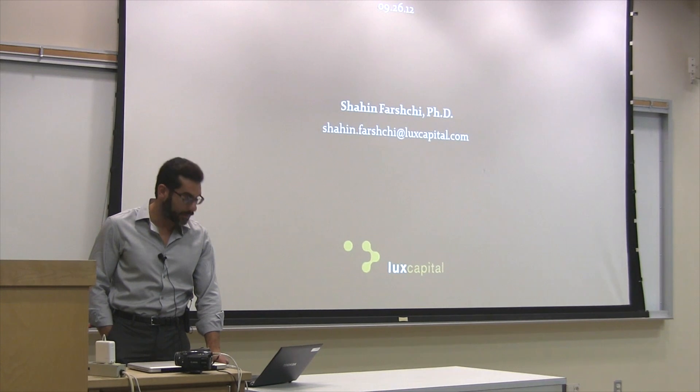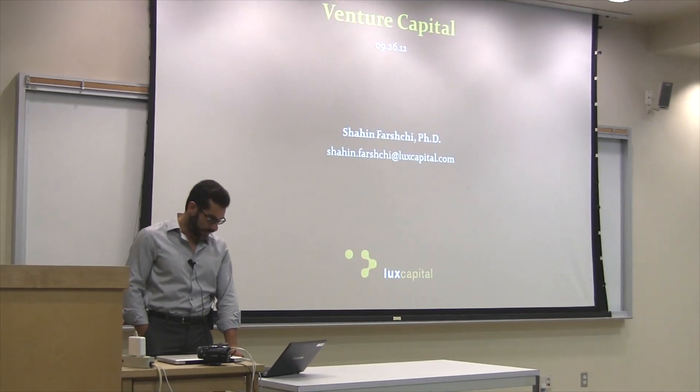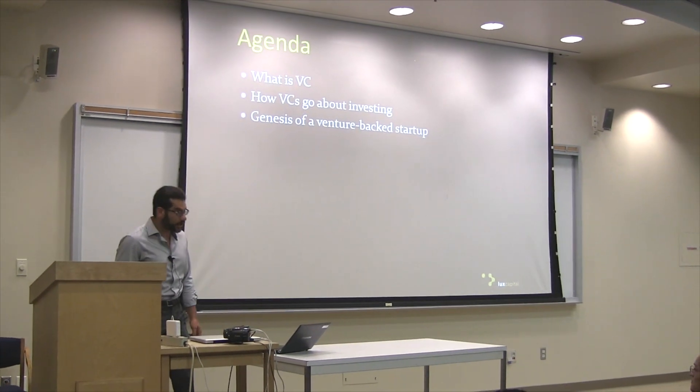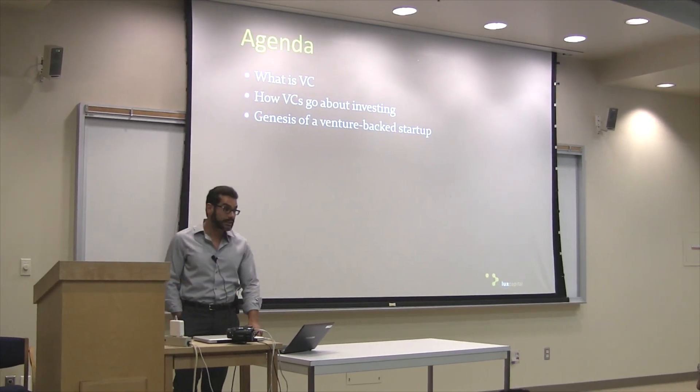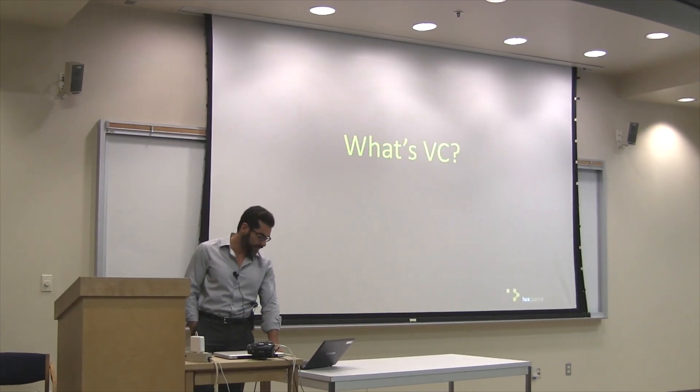Since our time is limited here, I'm going to power through this. If anybody has any questions, please feel free to interrupt me and I'd be happy to provide some more color. So hopefully today we'll talk about what VC is, how VCs go about making their investments, and I'll give you a couple of examples of venture-backed companies.